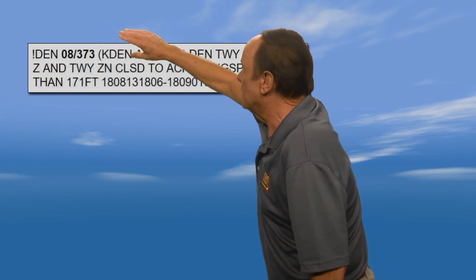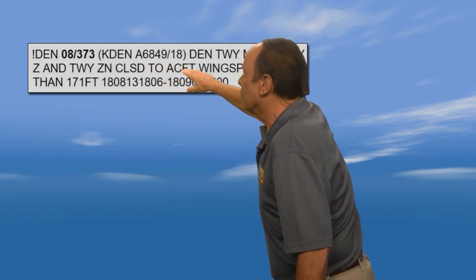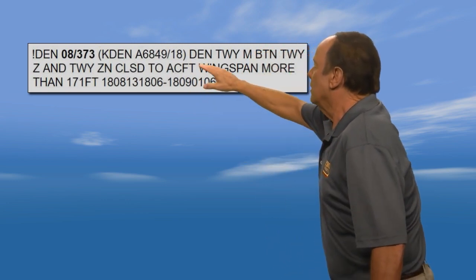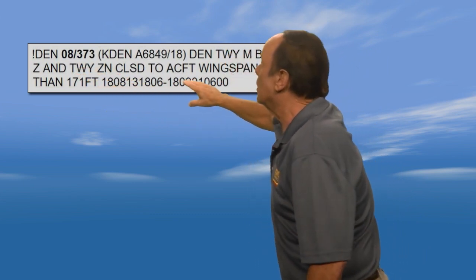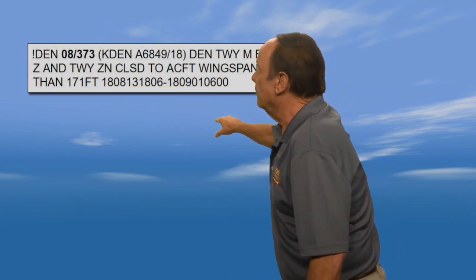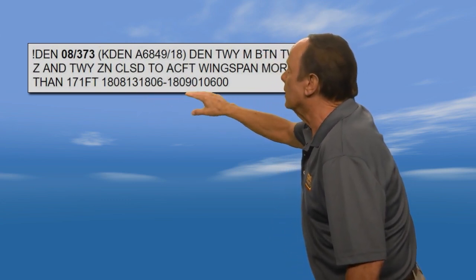The parentheses tell you the location once again and include a numbering for search purposes. It's an M followed by a slash, which is the 18th year. It says Denver taxiway M, between taxiway Zulu and taxiway Zulu November, is closed to aircraft with wingspans more than 171 feet — I think we're going to be okay in the 172. The NOTAM is in effect from the 18th year, eighth month, thirteenth day at 1806 Zulu, until the 18th year, ninth month, first day at 0600 Zulu.